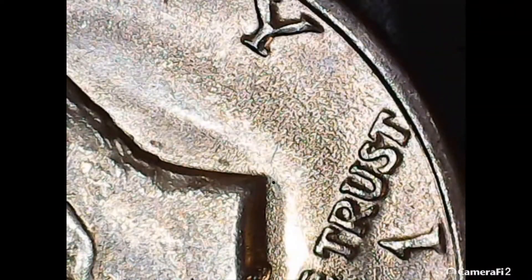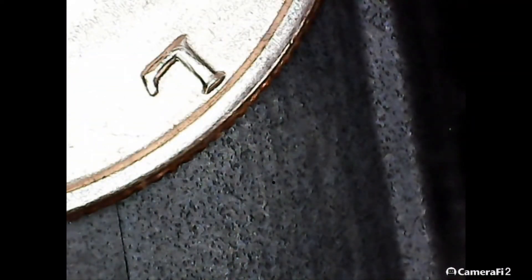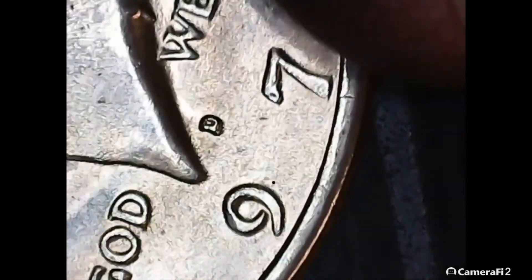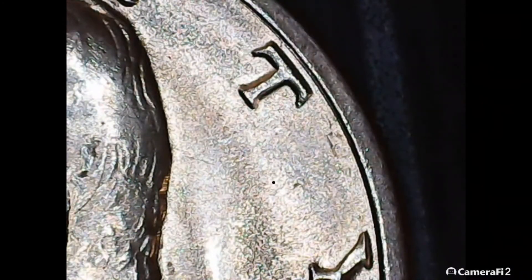Now the nicer 1971 — it has a lot of die fatigue so it's harder to pick up, but the T in TRUST is obvious. Flip it in the lighting and you can see it in the T, then again in the L. Same spot in the L, and the I and N, and then the T in LIBERTY — all doubled. Hopefully we'll find a stronger example in the remaining rolls. We've only done 20 rolls so there's a lot left. Thanks for watching — see you guys for the next 10.